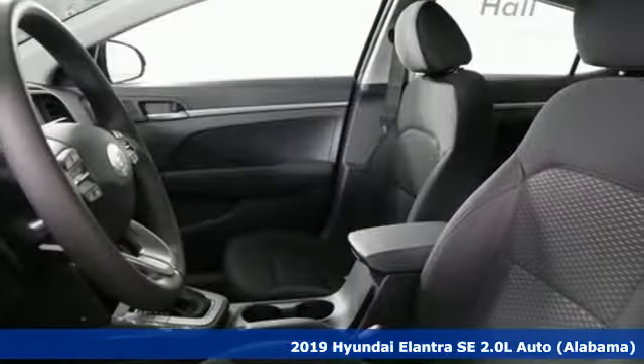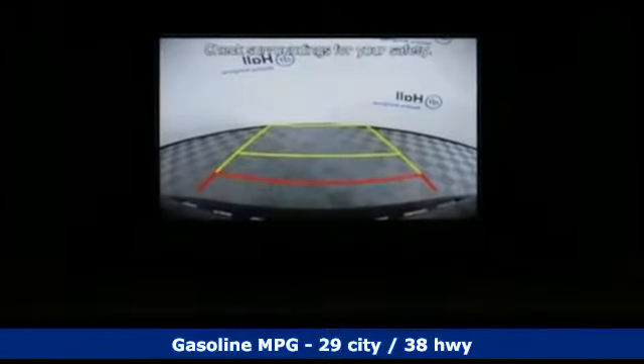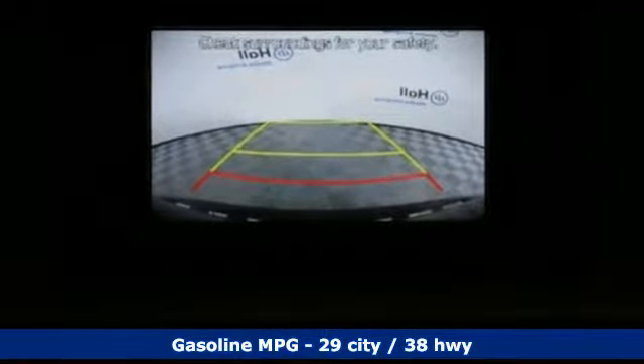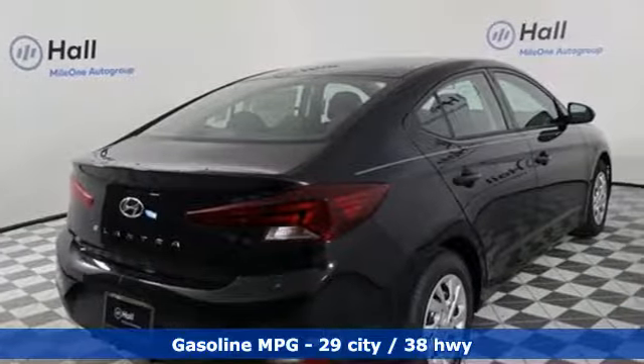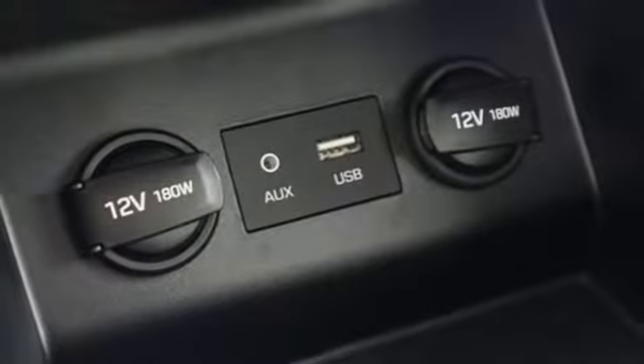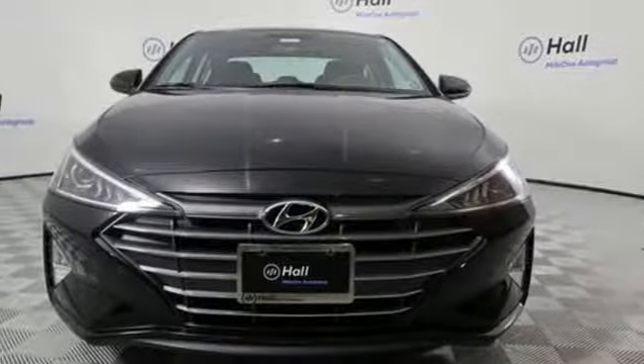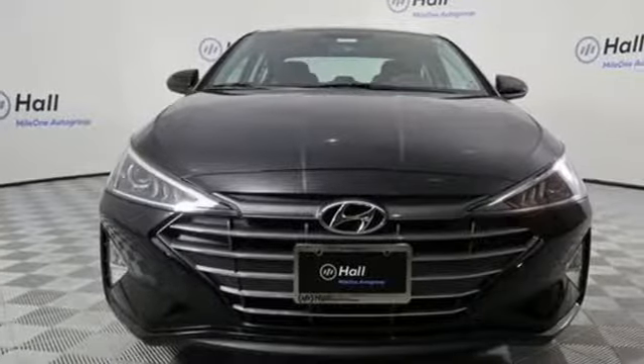A great vehicle is comprised of great features like these: streaming audio, wireless phone connectivity, manual tilting steering column, power windows, manual telescoping steering column, inline four-cylinder engine, gas pressurized shocks, and automatic transmission. Hurry in today for a test drive.